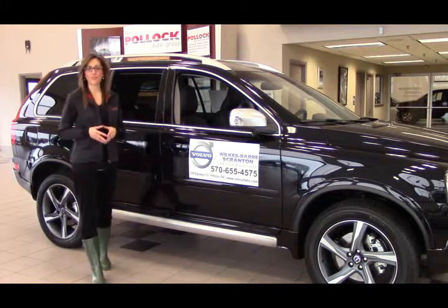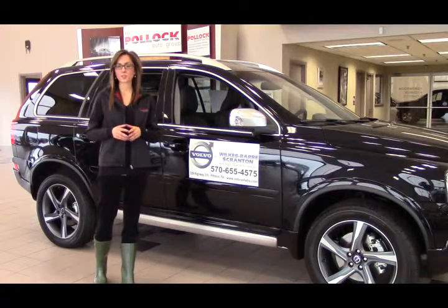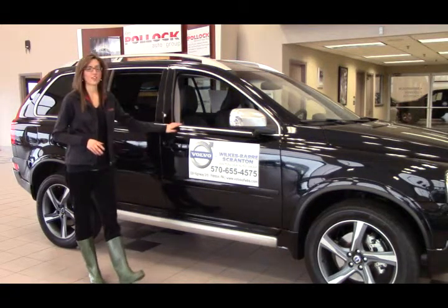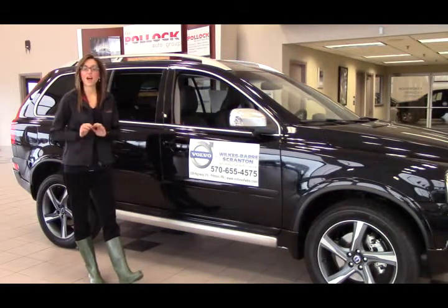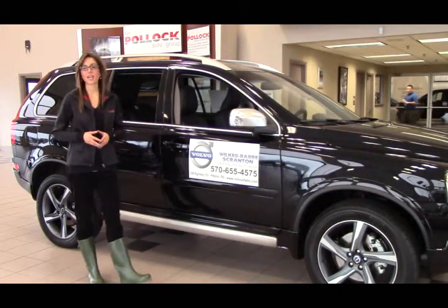Hi, my name is Megan from Volvo Wilkes-Barre Grand, and I want to invite you to come down to Volvo Wilkes-Barre Grand and test drive the Volvo XC90 today. I'm also here to tell you why the Volvo XC90 is way better than the Acura MDX.